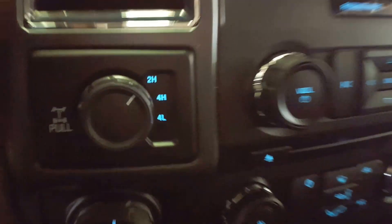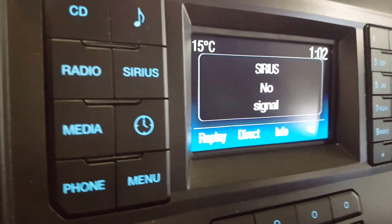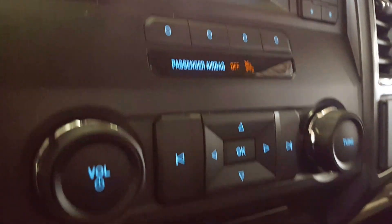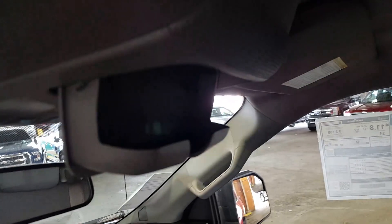You have your 4x4 settings right there, automatic start-stop option, traction control, and some additional audio controls — your sources: radio, Sirius, CD. You also have a backup camera, CD player, and your climate control is down at the very bottom. USB inputs right there, and a very spacious center console that doubles as a third seat if you have more than one passenger up front, as well as some additional storage up top.